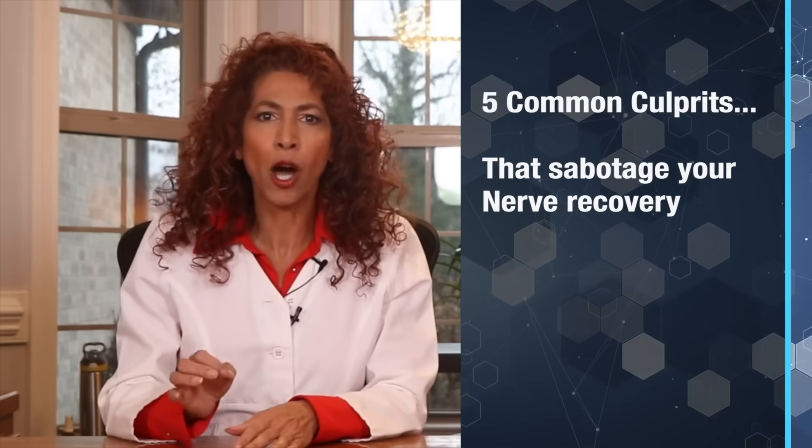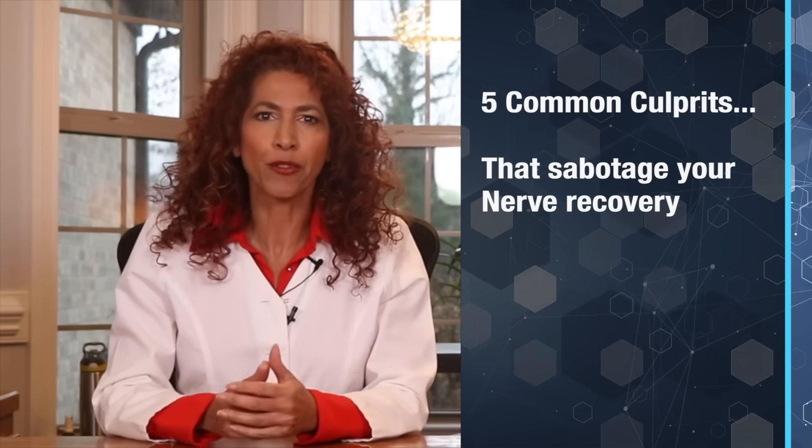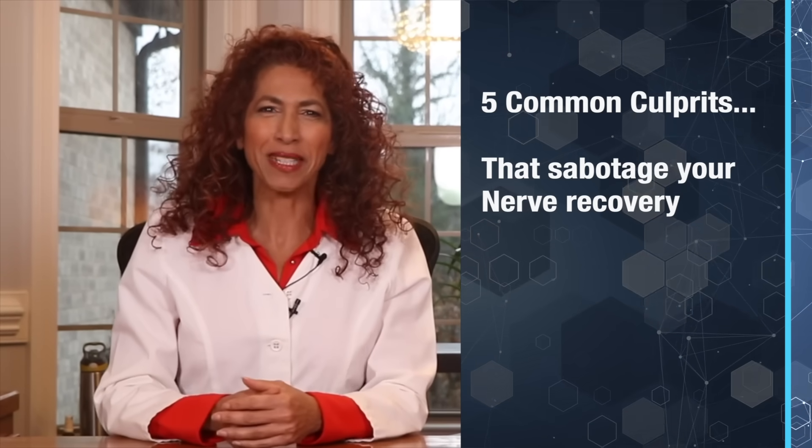So today, I'm going to share the five most common culprits that will sabotage your ability to recover from peripheral neuropathy. You don't want to miss this.